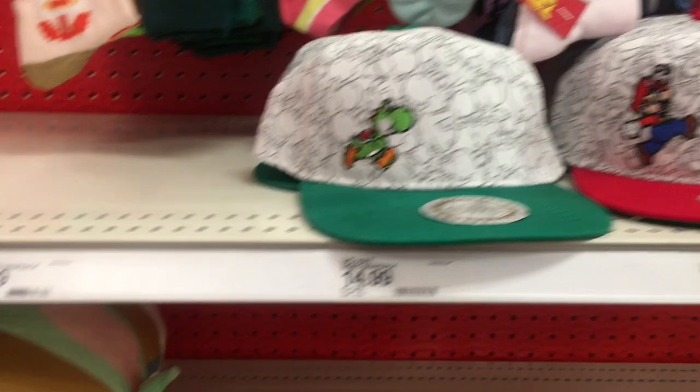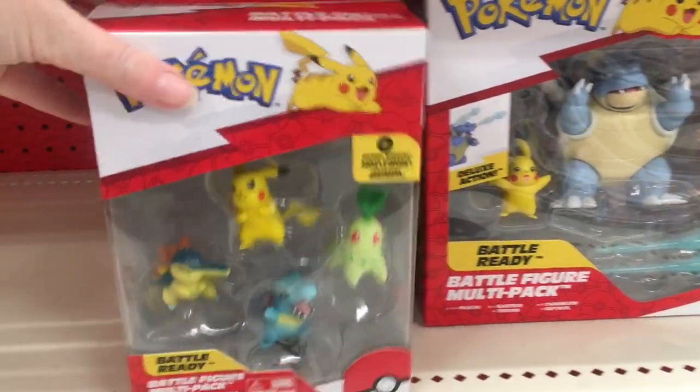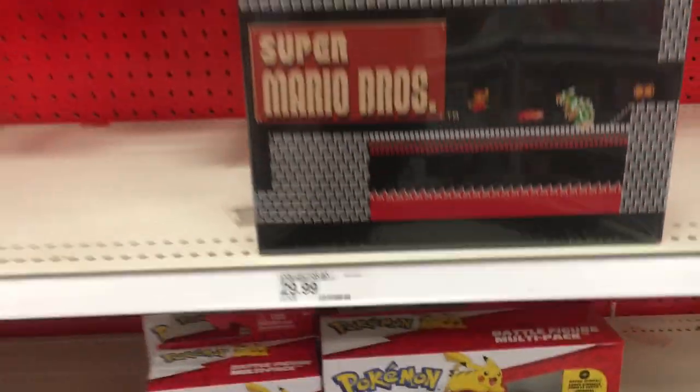And then in the Nintendo section, they have some cool clothes items. Look, it's the little Grogu in his little floating cradle thing — that's cute. But this Target doesn't have too much in terms of Nintendo, but it looks like this is where they're putting a lot of their Pokemon figures, which is cool. So definitely check both aisles — the action figure aisle and then in back in the Nintendo section.